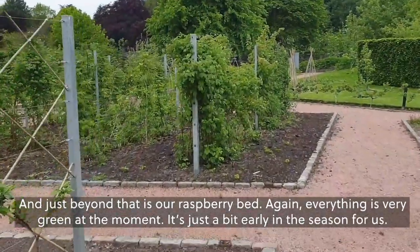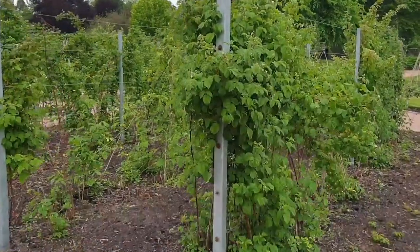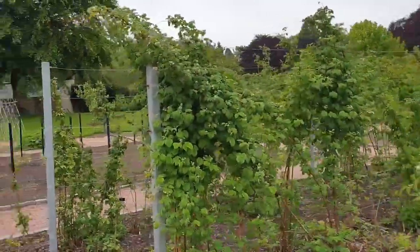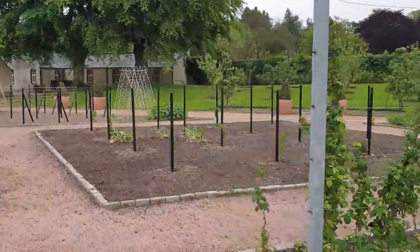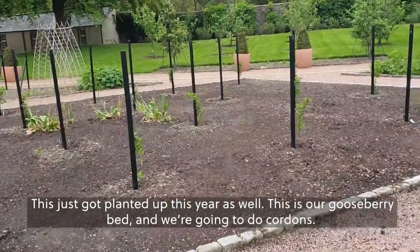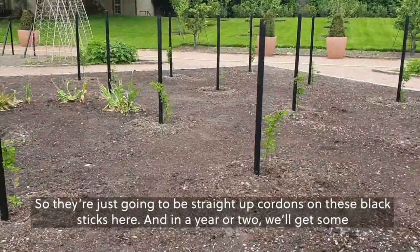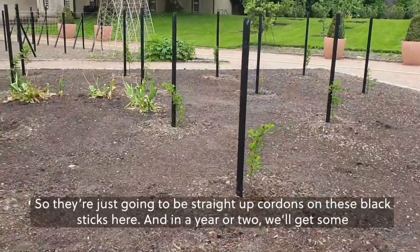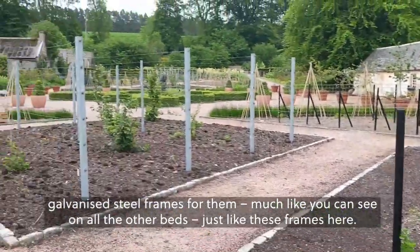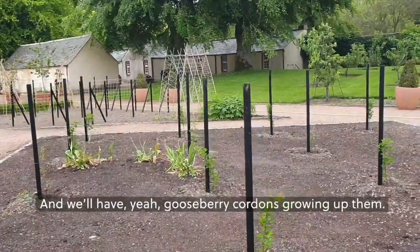Just beyond that is our raspberry bed. Everything's very green at the moment — it's just a bit early in the season. There are plenty of flower buds on it but no raspberries just yet. This was just planted up this year as well — this is our gooseberry bed, and we're going to do cordons. They're just going to be straight-up cordons on these black sticks here. In a year or two we'll get some galvanised steel frames for them, much like the frames you can see on all the other beds, and we'll have gooseberry cordons growing up them.